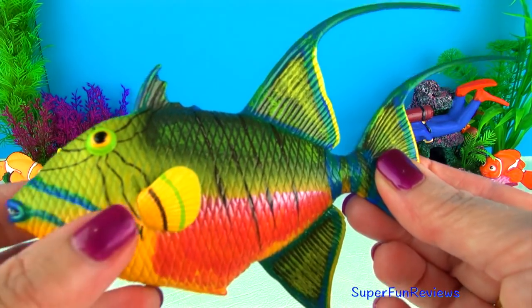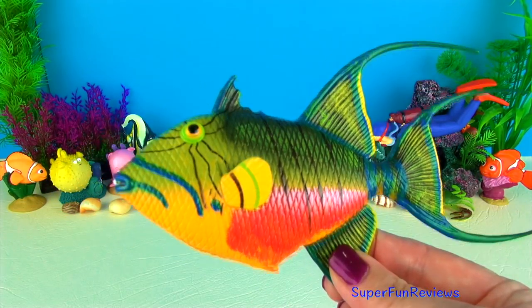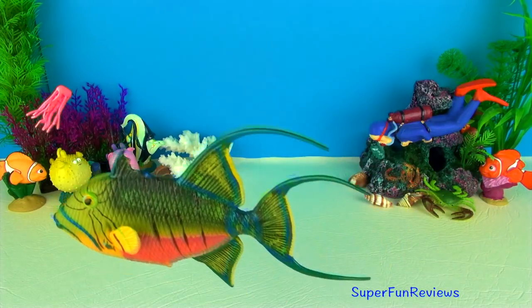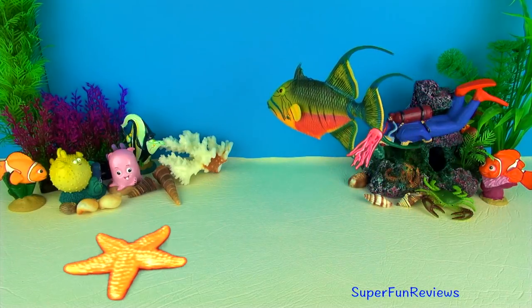Triggerfish are named after the spines situated on their backs. If threatened, the Triggerfish will retreat into a crevice in the reef. The spines on its back lock into position and the predator is unable to remove the fish from its shelter.